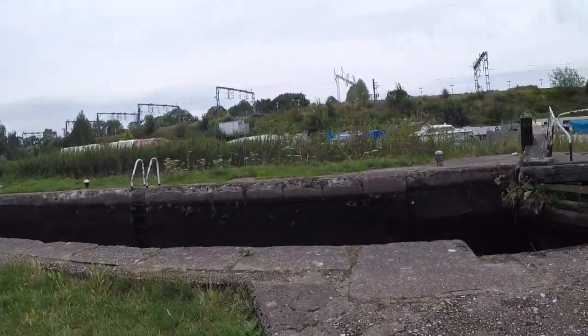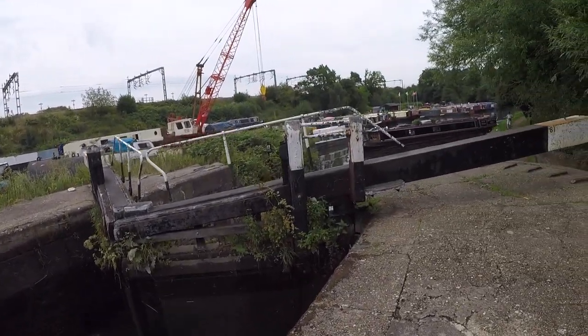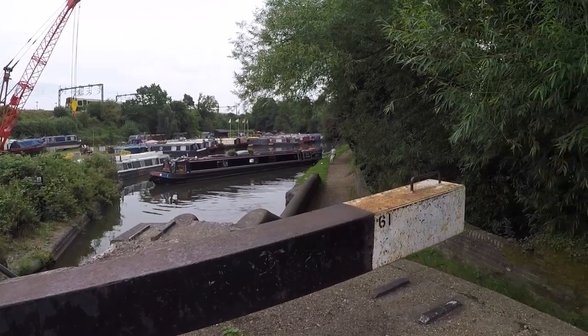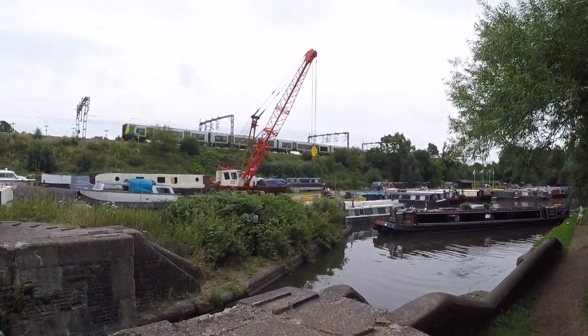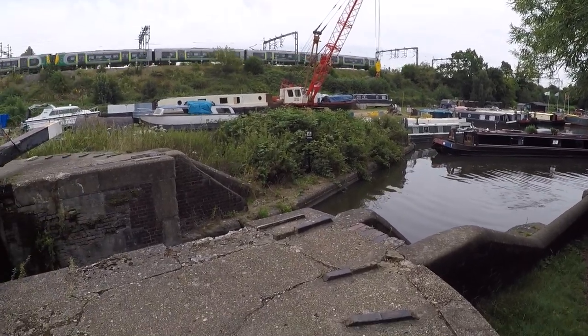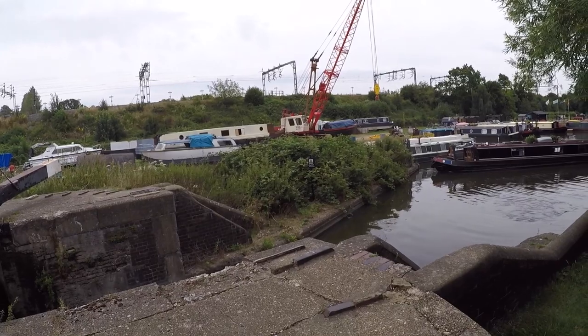This is lock number 61. Hopefully it's sat in our favour. According to the date stone on the other side of the wall, it says 1885.